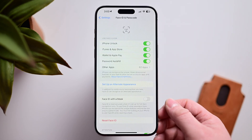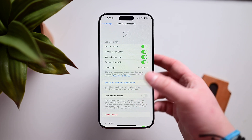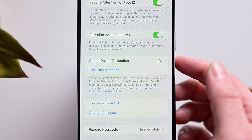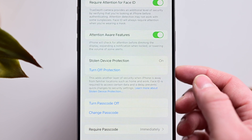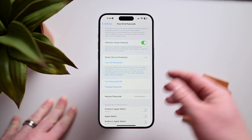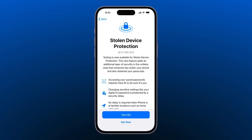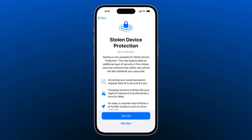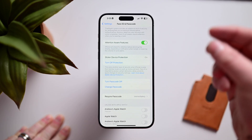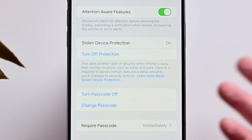The next new feature is in Settings. You may automatically see a pop-up once you've updated to iOS 17.3, but you can also enable it manually by going into Face ID and Passcode settings — it's Stolen Device Protection, found towards the middle. Once turned on, your iPhone will look for safe locations like your home or work. In those safe locations everything works normally, but when you leave those areas and someone steals your phone knowing your passcode, they could change your Apple ID password and even access your bank accounts.